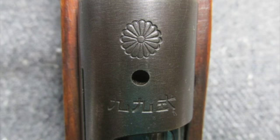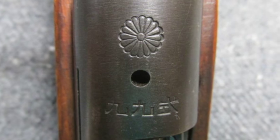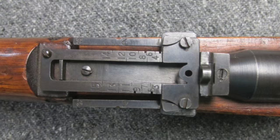This rifle is not import marked and has all matching serial numbers including the receiver, bolt body, extractor, safety, and firing pin.